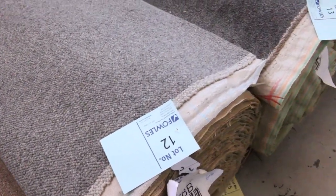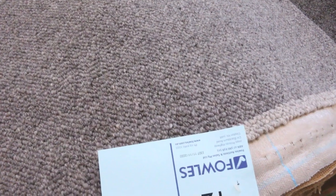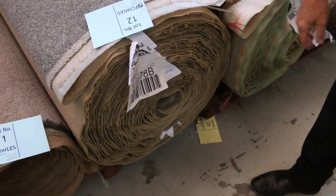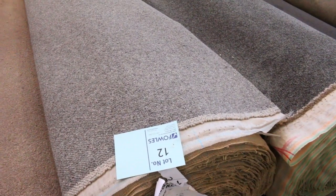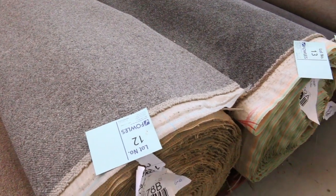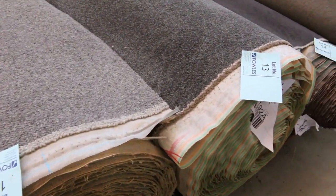Lot 12 is an absolute ripper — a nice quality pure wool loop pile, like a new wave berber. Very popular carpet. There's 37.2 metres in it. It would normally retail at around $140 a metre, and I'm expecting around $40 to $50 for something like that. So you're saving over $100 a metre.